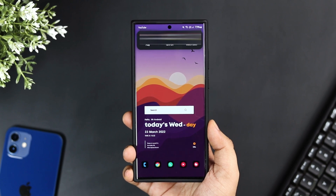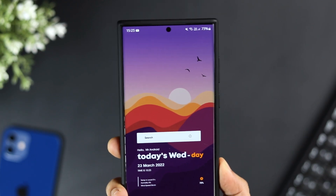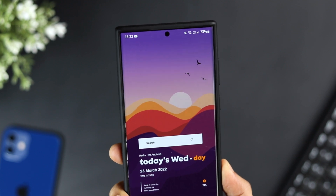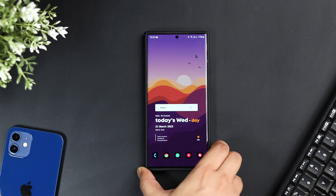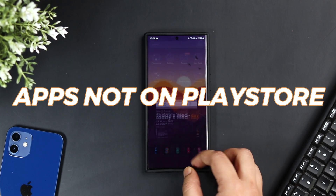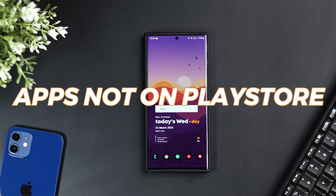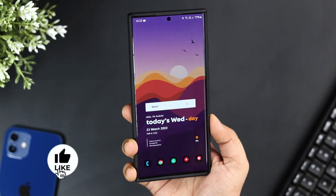How is it going everybody, Mr. Android here. If you're using an Android phone, I'm sure you must be downloading some really cool applications from the Play Store. But did you know the Play Store isn't the only place where you can find Android applications? Today I will be showing you five incredible Android apps that are not available in the Play Store.